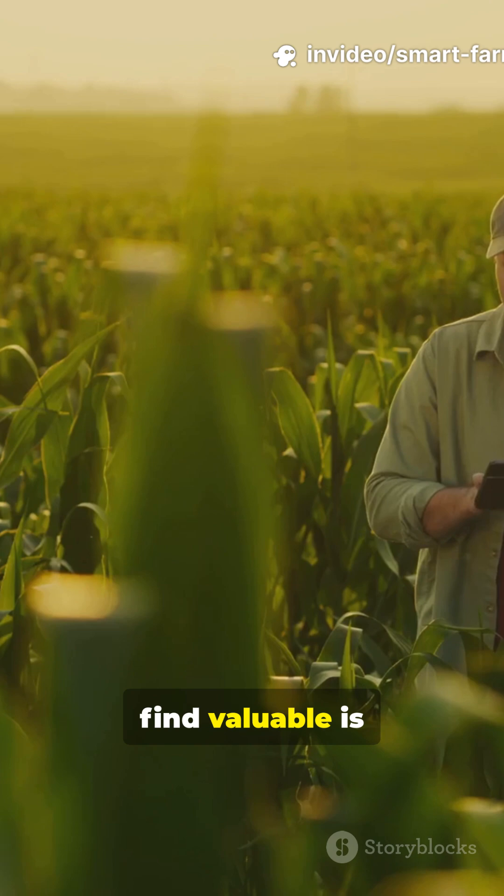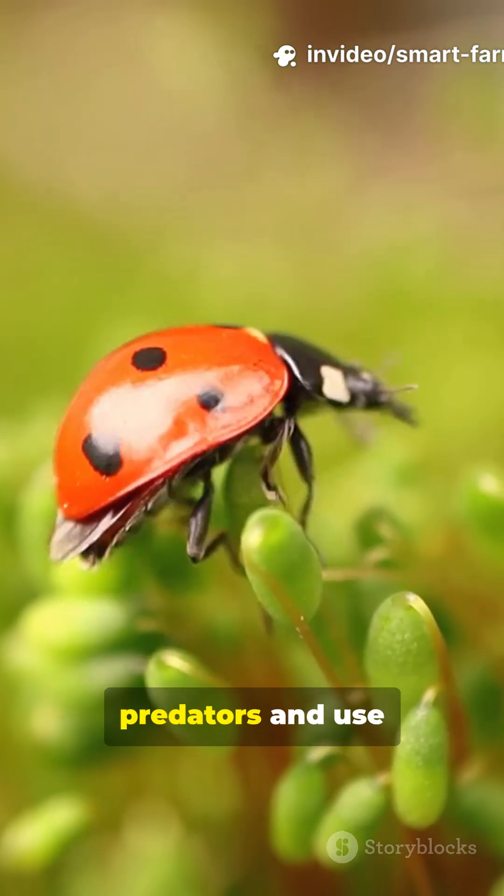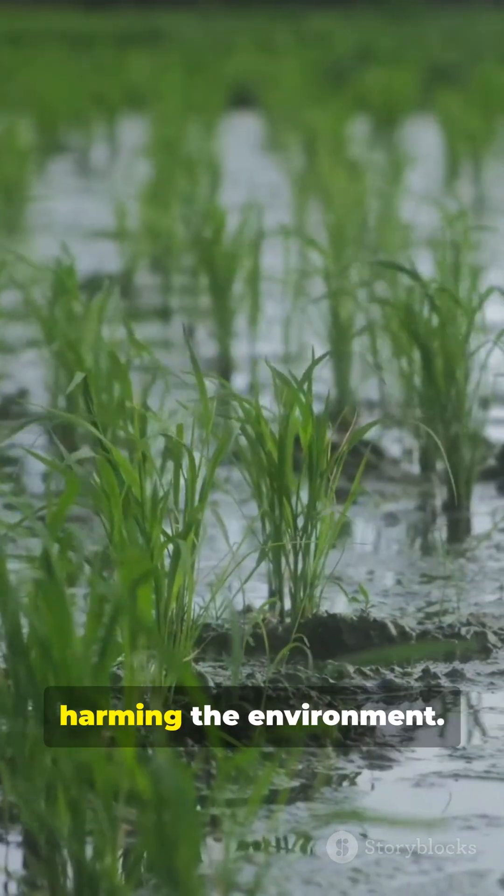Another technique I find valuable is integrated pest management. Instead of relying on heavy chemicals, I introduce natural predators and use targeted treatments. This keeps pests in check without harming the environment.